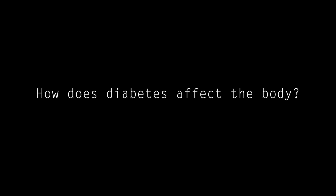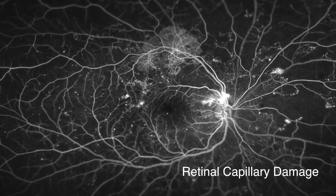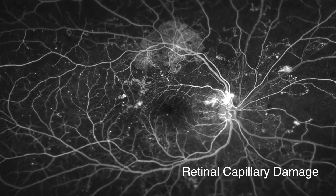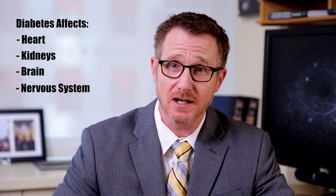How does diabetes affect the body? Diabetes, whether type 1 or type 2, is a whole body disease. In short, diabetes causes the blood sugar to become elevated. This blood sugar elevation causes damage to the tiny blood vessels called capillaries that exist throughout the entire body. When these capillaries become damaged, tissues in the main areas of the body do not get the necessary amount of oxygen and nourishment, causing the disease to progress. The main areas of the body that diabetes affects are the heart, the kidneys, the brain, the peripheral nerves in the arms, feet, and legs, and the main topic of this video, the eyes.